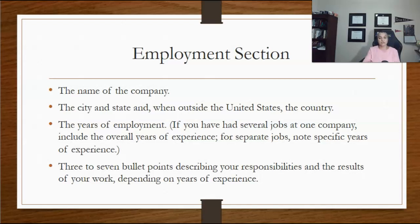Include the name of the company, the city and state, and if outside the United States, the country. Provide the years of employment. If you are still employed with the company, provide 'present' as the end date. Add three to seven bullets describing your responsibilities and the results of your work depending on your years of experience. Use bullet points for clarity and emphasis.